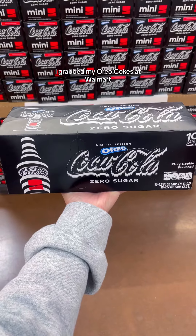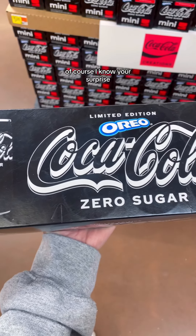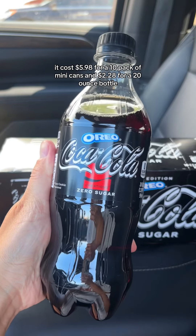I grabbed my Oreo Cokes at Walmart — of course, I know you're surprised. It costs $5.98 for a 10-pack of mini cans and $2.28 for a 20-ounce bottle. I did end up grabbing both the cans and the bottle because Coke totally tastes different depending on how it's packaged.